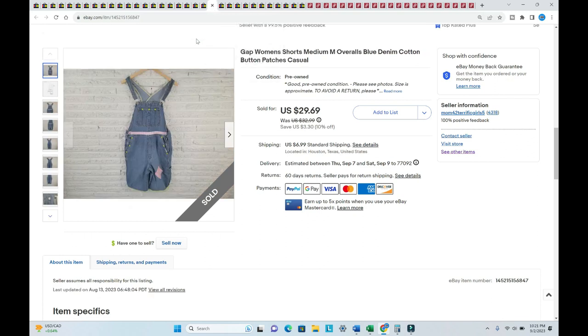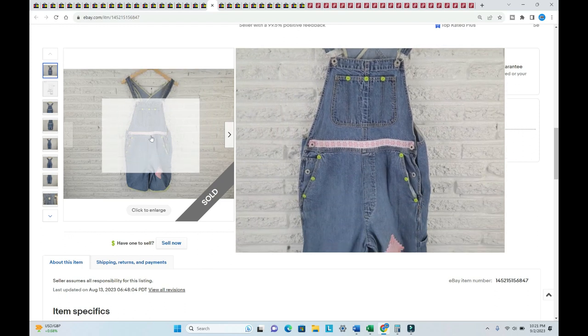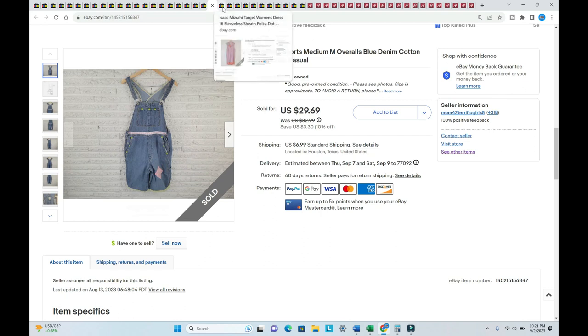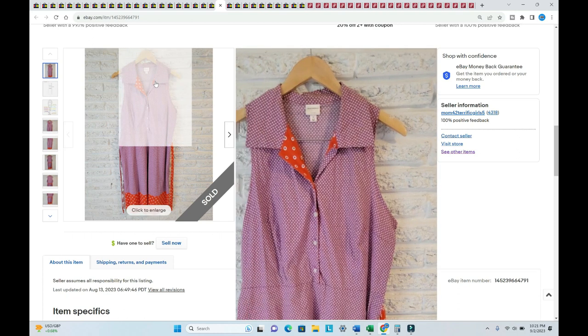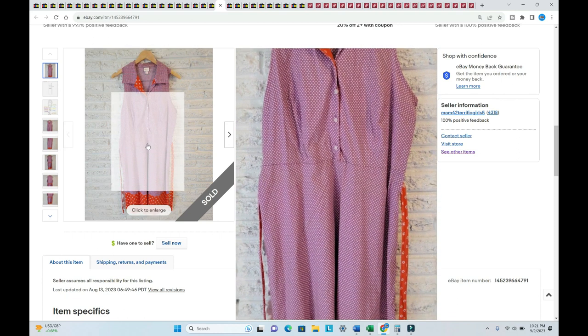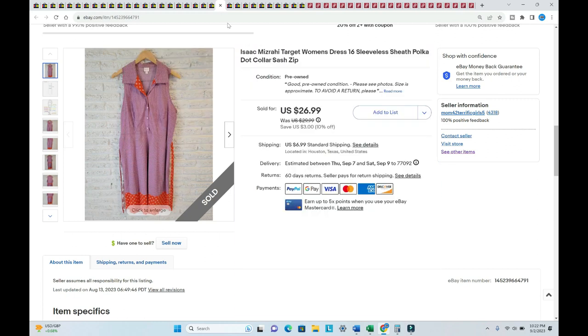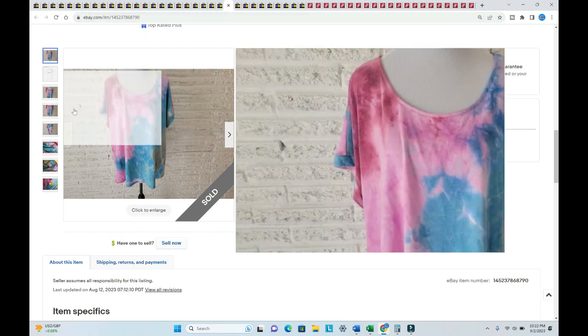Gap women's overall shorts sold for $32.94 — listed back in March, I paid $1.75. An Isaac Mizrahi by Target dress sold for $30.42 — listed in June, I paid $1.75.